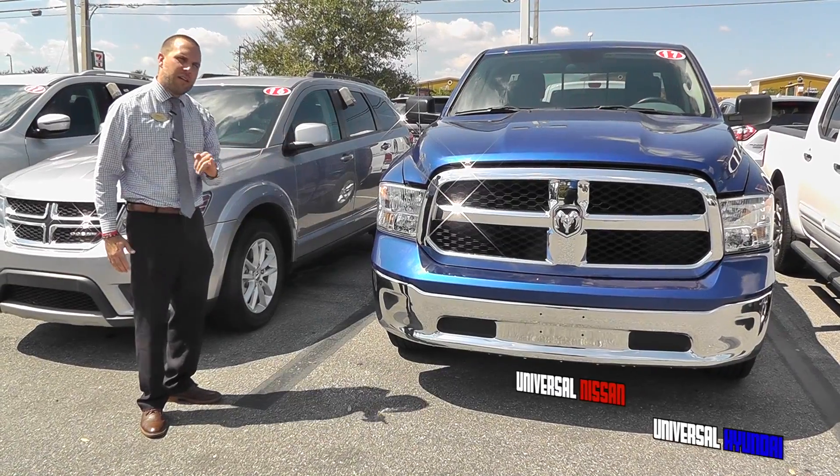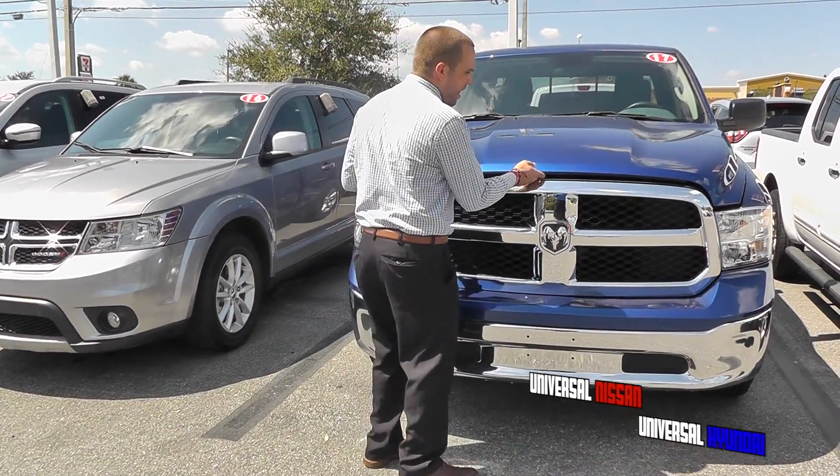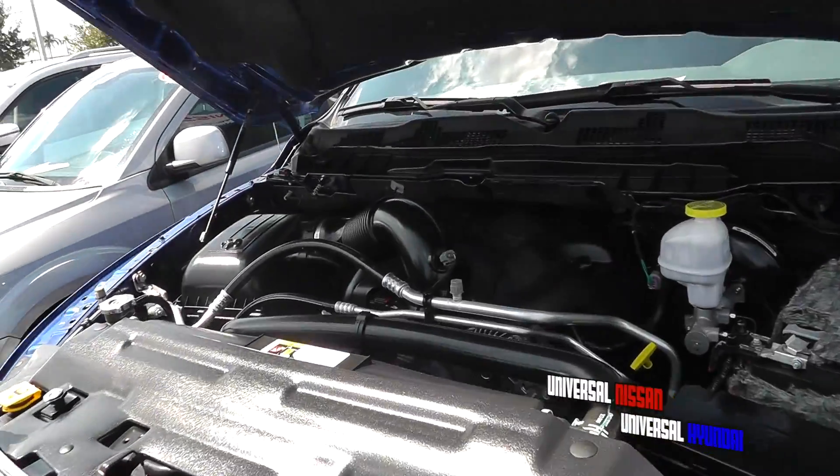This is a 5.7 liter engine, Hemi. I'm going to open this up for you, this V8. If you're looking for something with power, you're looking for a truck, you came to the right spot.